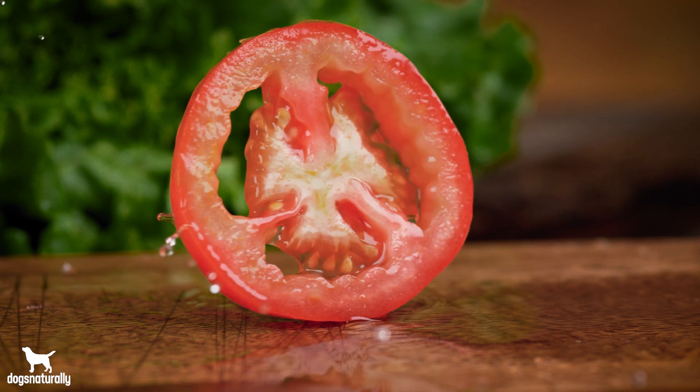Tomatoes are a great snack to munch on, but what about for your dog? The truth is this isn't a straightforward answer, and in some cases you might need to be concerned.